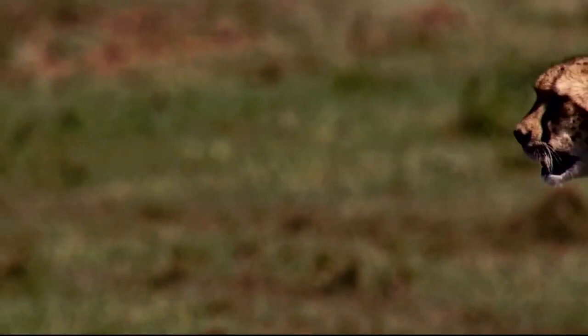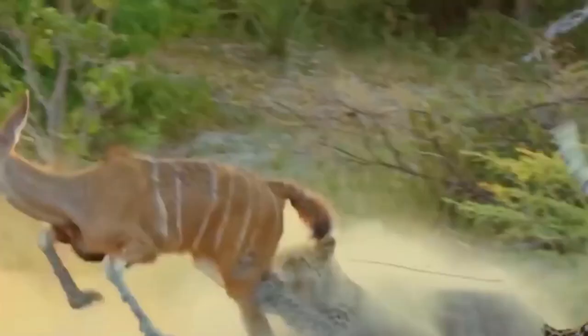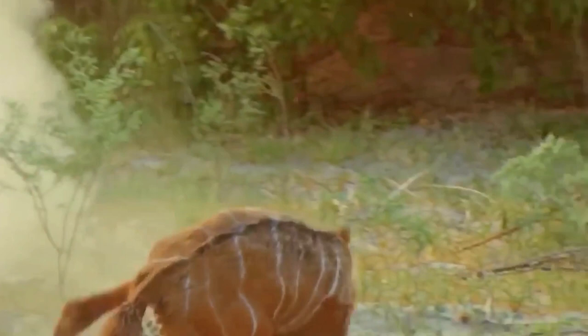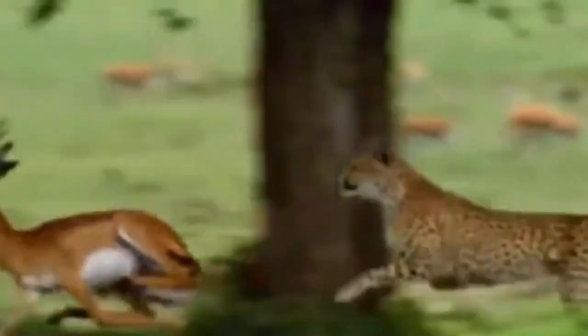Number 1: Cheetah, Acinonyx jubatus. Top speed: 110 kilometers per hour. The cheetah is a large and slender big cat known for its unique physical adaptations designed for speed. It has a slim, aerodynamic body with a lightweight frame and long slender legs. Cheetahs have a yellowish tawny coat covered in solid black spots, providing excellent camouflage. They have a small rounded head with distinctive black tear marks running from the inner corners of their eyes down to the sides of their mouth.